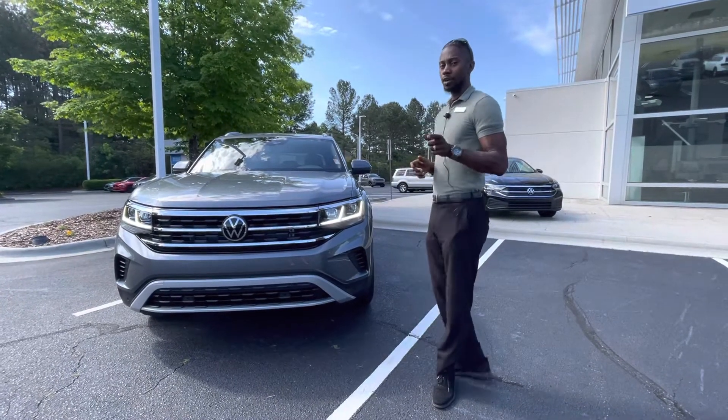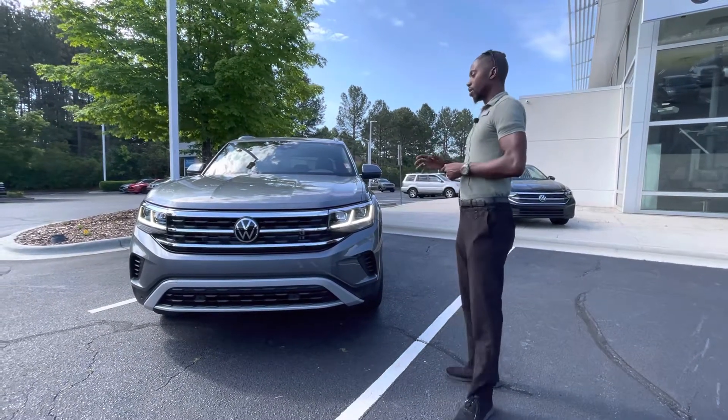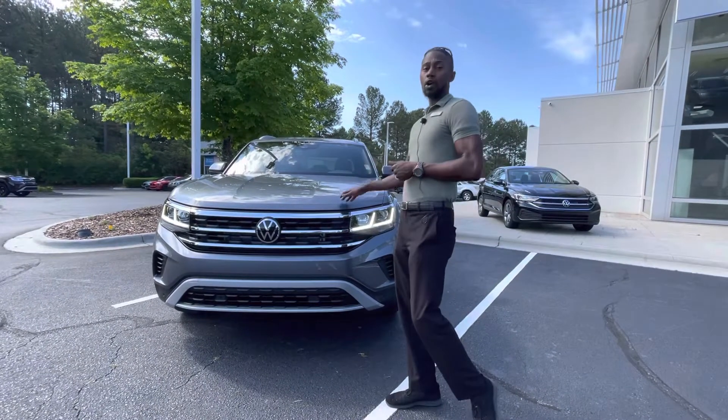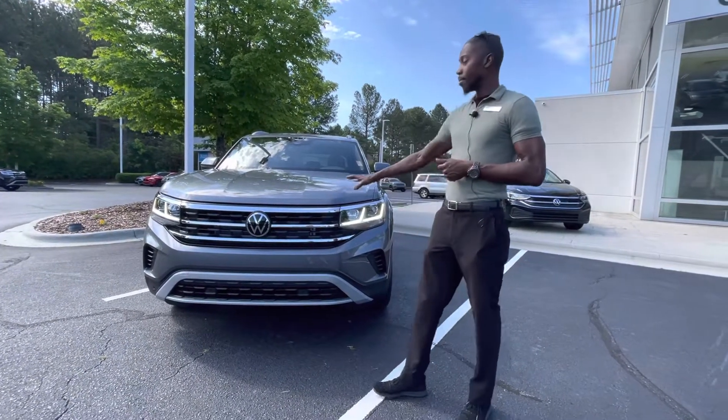I wanted to make this video particularly for you, sir. This is the one SEL Atlas Cross Sport 2.0 that we have on the lot.